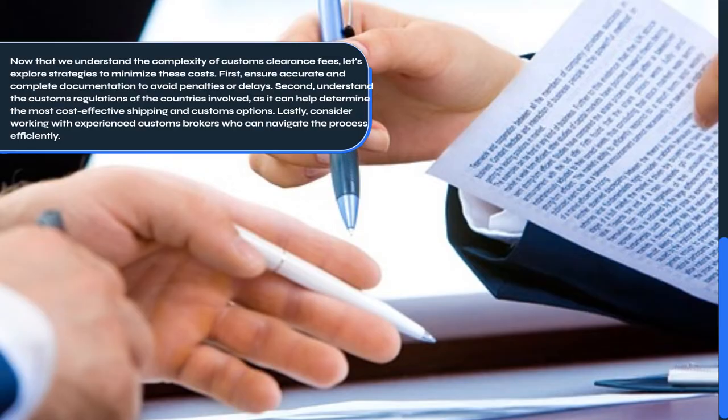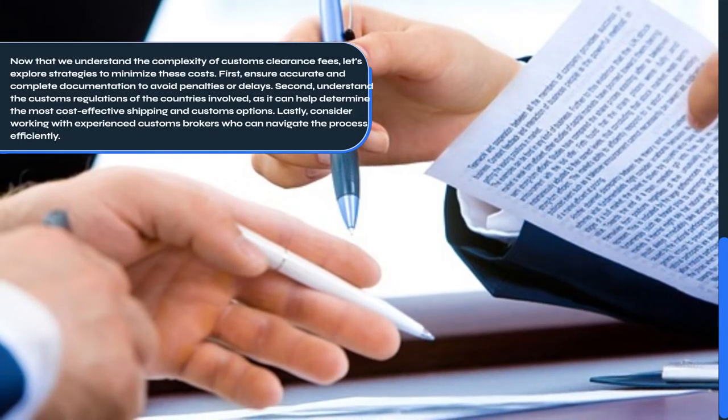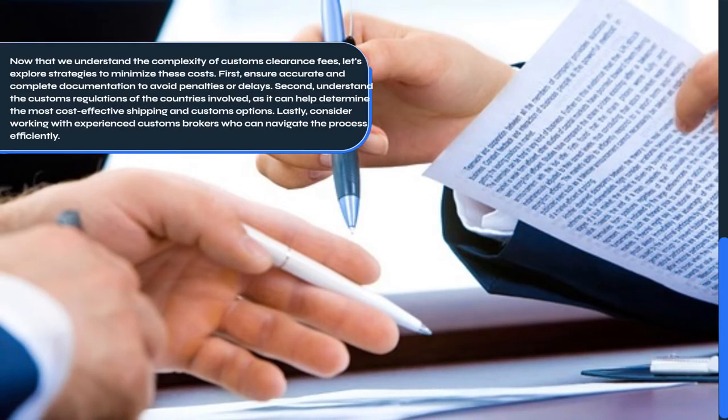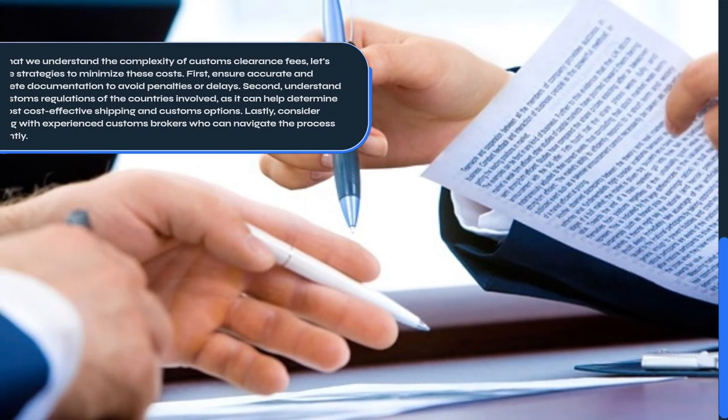Second, understand the Customs regulations of the countries involved, as it can help determine the most cost-effective shipping and Customs options. Lastly, consider working with experienced Customs Brokers who can navigate the process efficiently.